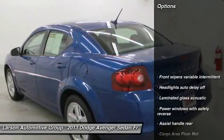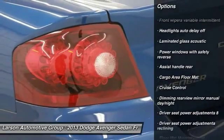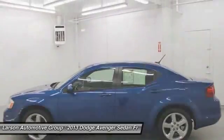Here are some of this vehicle's great options: power steering, front wheel drive, cruise control, clock, trip computer, power windows, power door locks, fog lights, compass, power brakes.